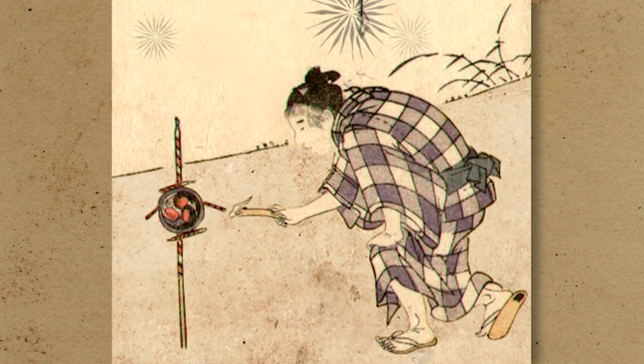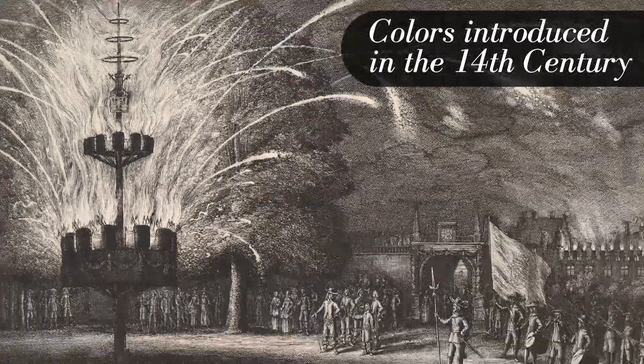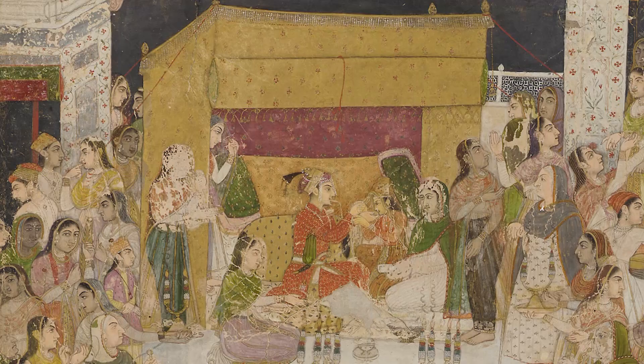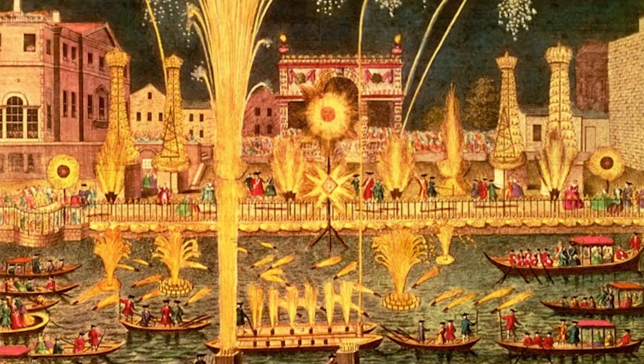This began a tradition of creating ingenious celebratory pyrotechnics. During the Italian Renaissance, colors were introduced. Soon, they were a global favorite, and a way to mark holidays and celebrations.